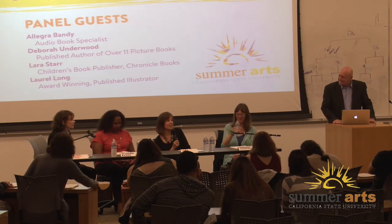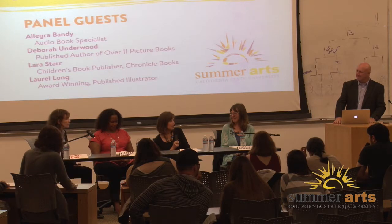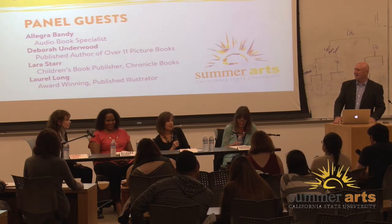The funniest proposal we received — one of our publicity assistants went downstairs to pick up a package and found a guy in a Spider-Man costume with flowers and candy delivering a book proposal. It was so weird and hilarious. I put it on Instagram, but we did not acquire that book.